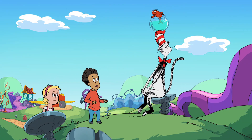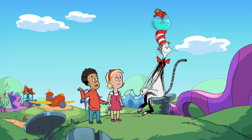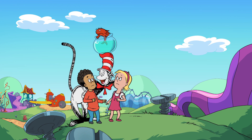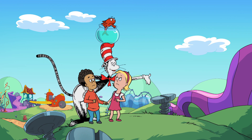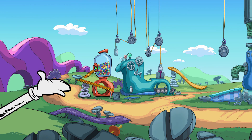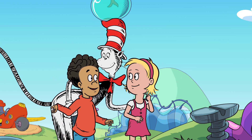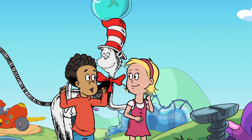Hey, Cat, I thought we were going somewhere to get stronger. Right. This is the perfect place to come when you have something heavy to move. Look around. What do you see? A lot of machines. Oh, I get it. Exercising with this heavy stuff will help us get stronger.